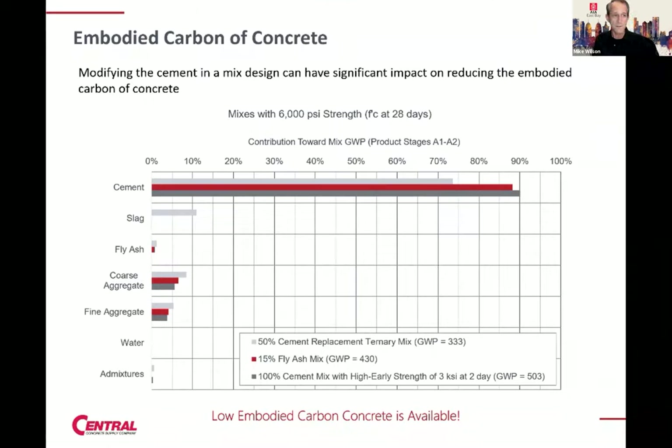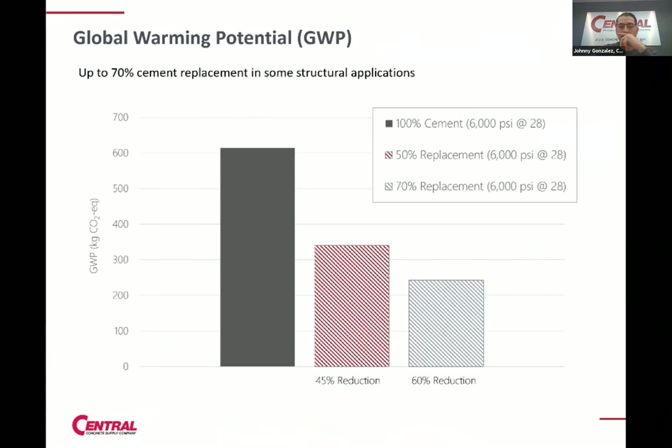Ellen Owens asks: what is the impact on strength when fly ash or slag replace cement in the mix? The concrete lab can establish that if the design strength requires a certain PSI, that's something we can tweak in the lab to meet project goals. You do have early age strength requirements to consider. We are currently investigating how we can modify our mixes to increase cement replacement for those applications. The lab really comes in with testing to optimize mix designs to achieve the project requirements.